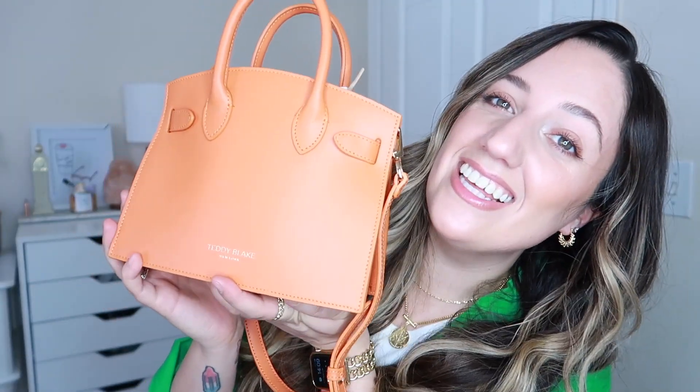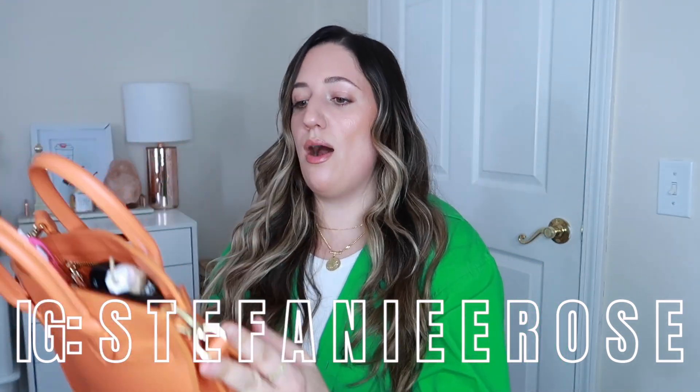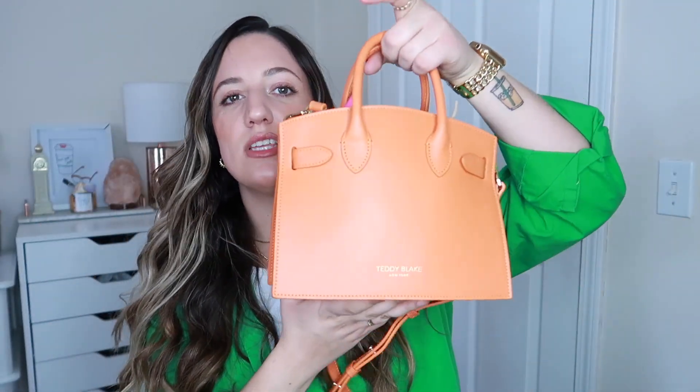But the one I'm talking about today — look at the color! With this green... I have a reel coming with outfits including this bag, so make sure you follow me on Instagram so you don't miss out. But look at this thing. The color is unreal. It is a bright, beautiful orange with gold accents, and it has what I love — the little handles with the strap. It almost looks like a Celine bag. It's just so sleek and sophisticated.